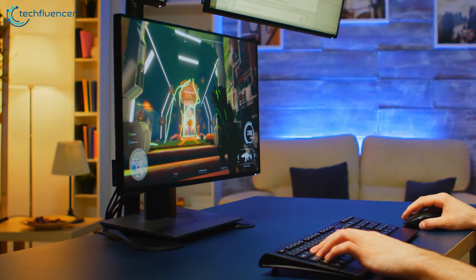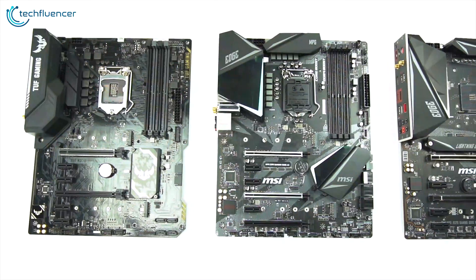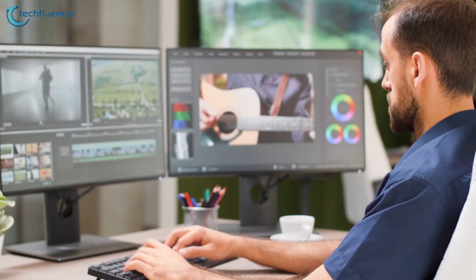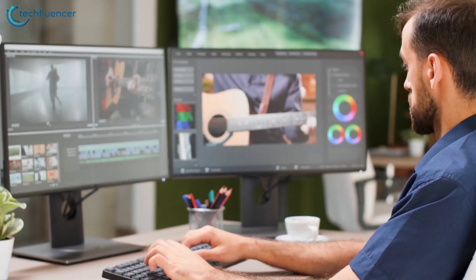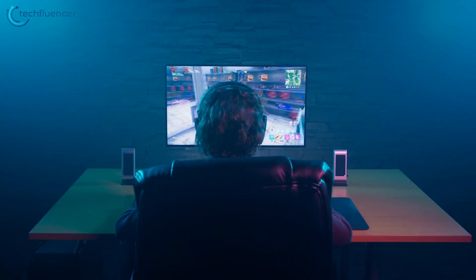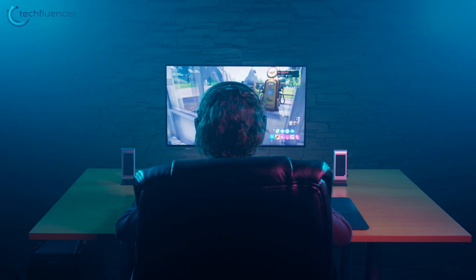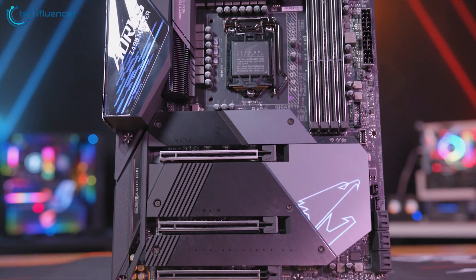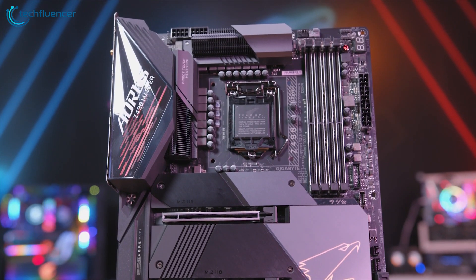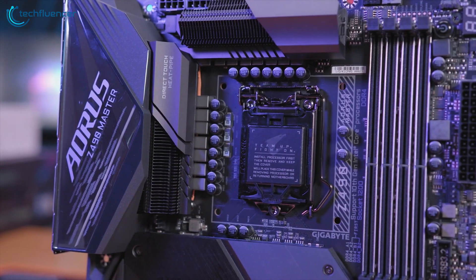Whether you are a hardcore gamer or a professional content creator, you need a powerful motherboard to get the job done. Buying a powerful CPU may give you more cores along with higher clock speeds that you can push even further by overclocking it. But unless you get a high-end motherboard with decent cooling features, you will find that you are limited in your ability to push that processor to its limit.